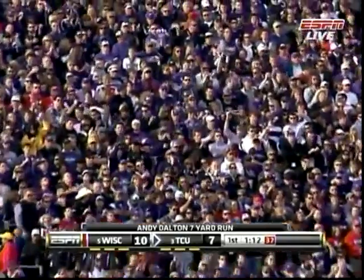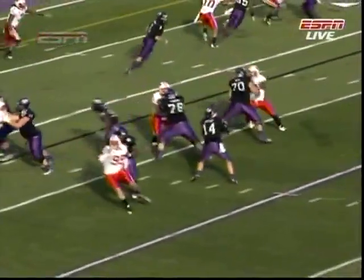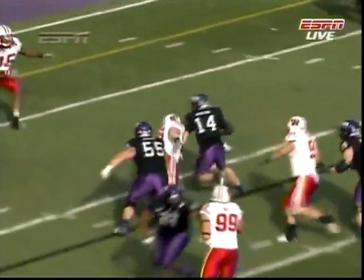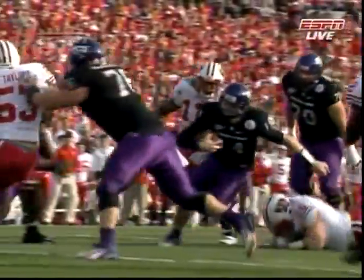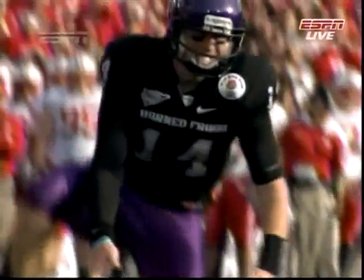Design quarterback draw — this is a big part of the game plan right now for TCU. Waiting just a beat or two and then just following the big center Jake Kirkpatrick and also the running back Ed Wesley. So far, Andy Dalton is not just hurting the Badgers through the air but also running the football.